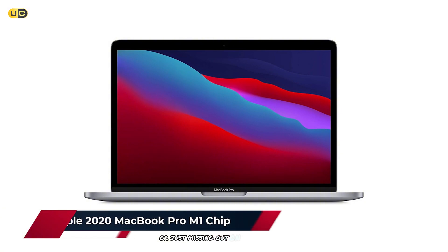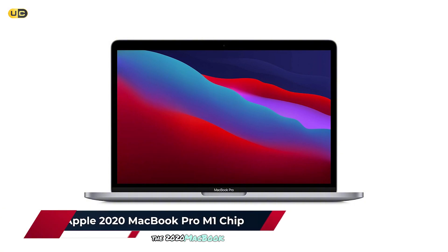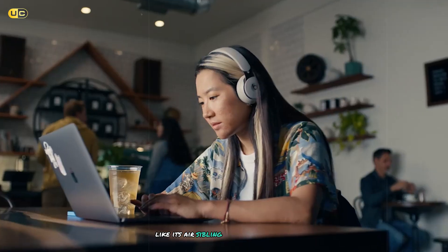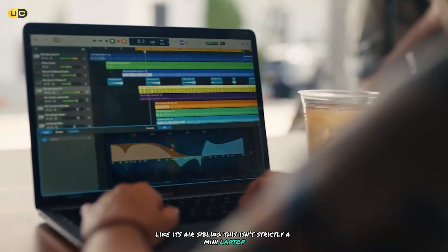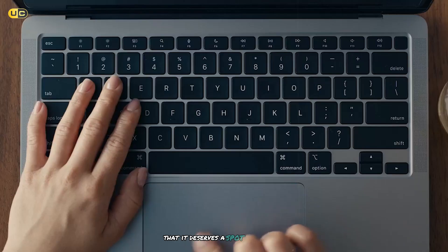Just missing out on the top 3 at number 4, we have another offering from Apple: the 2020 MacBook Pro with the M1 chip. Like its Air sibling, this isn't strictly a mini laptop, but its power-to-size ratio is so impressive that it deserves a spot on this list.